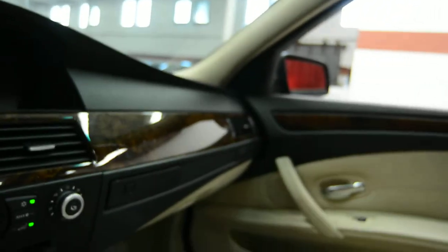We also have a powered moonroof and beautiful back interior. Let's take a look around the vehicle.